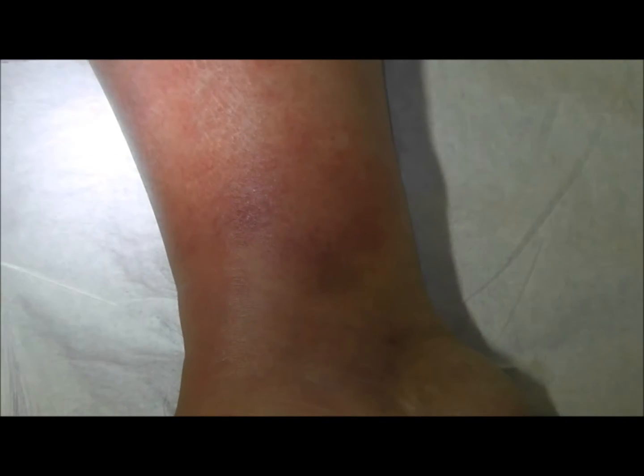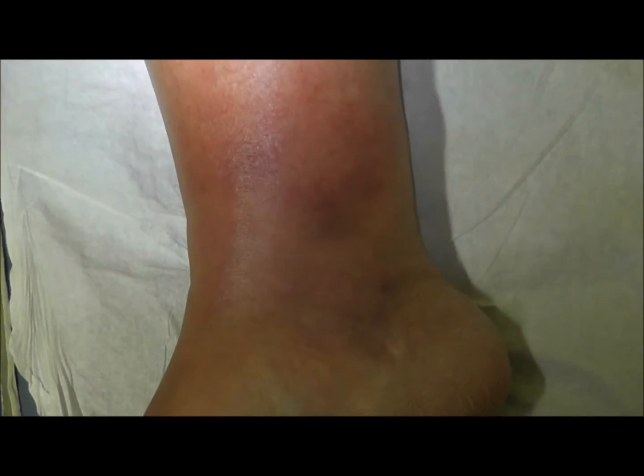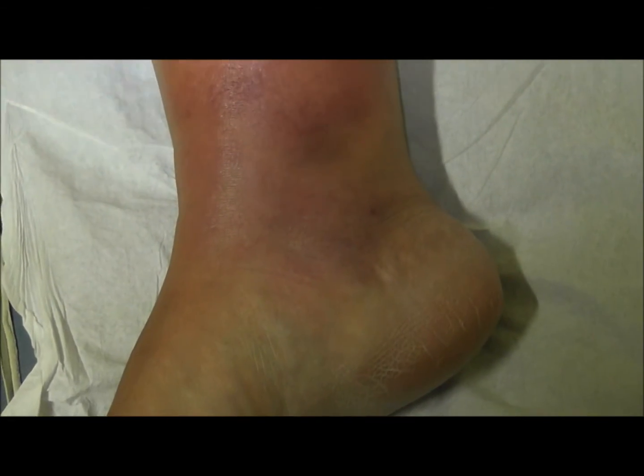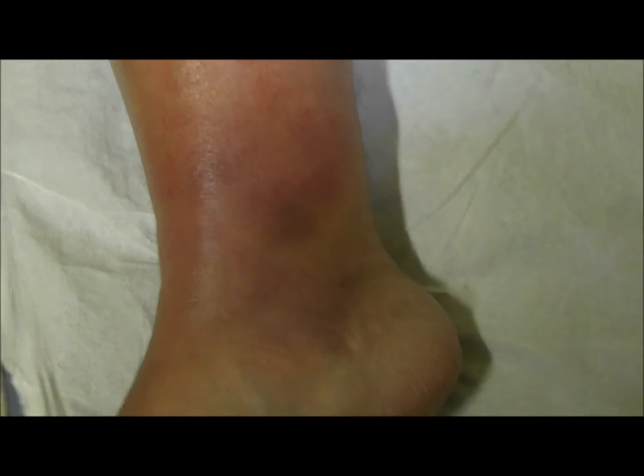This is the case of cellulitis that we see today, on the 27th of July. We haven't started treatment yet. We will treat with co-amoxiclav at high dose, and we will see what it looks like in 48 hours.